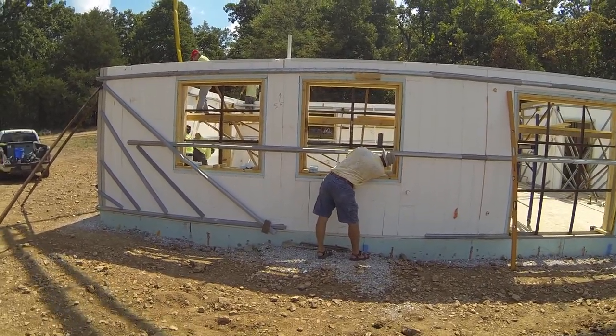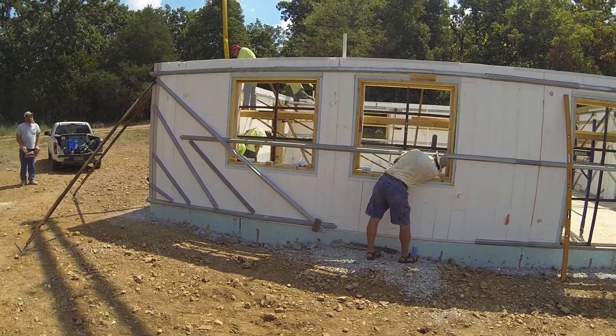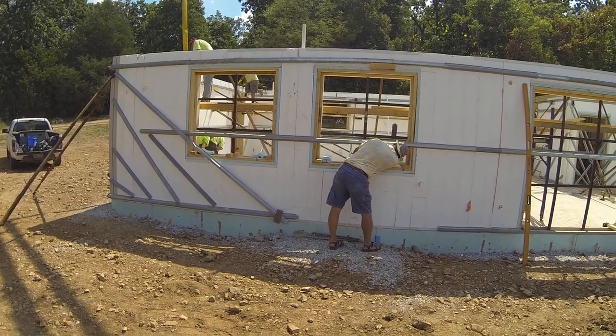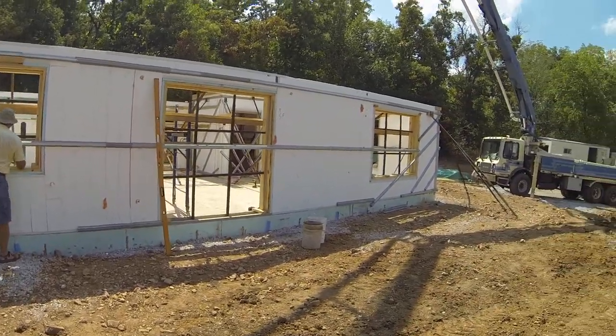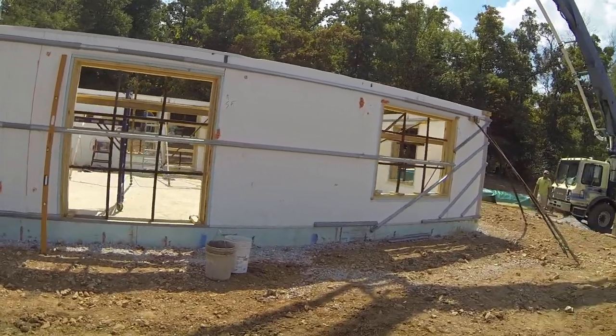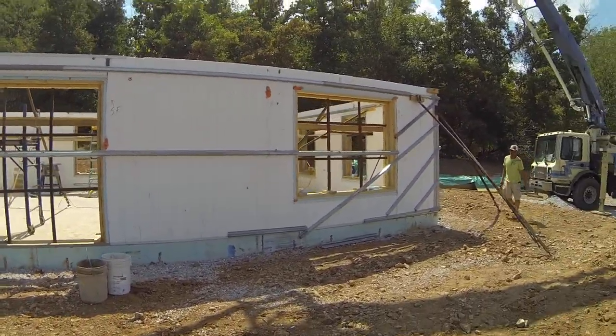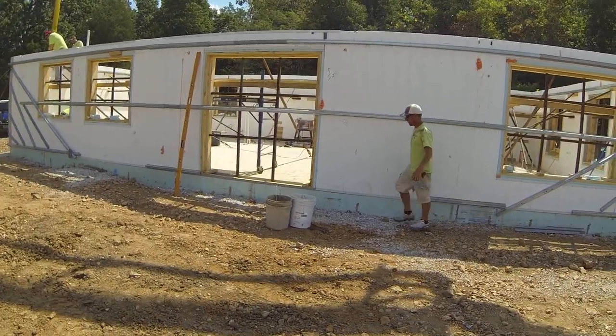We're here today at the Stevens farm and it's Mr. Stevens out in front of me here looking through the window, but we're pouring the walls for a home that's going to be completely off the grid when it's completed. So they'll have a series of radiant type heat systems in it tied in with solar, that type of thing. So they won't be connected to the grid at all with this particular project.